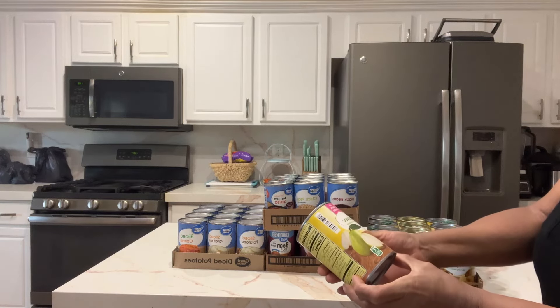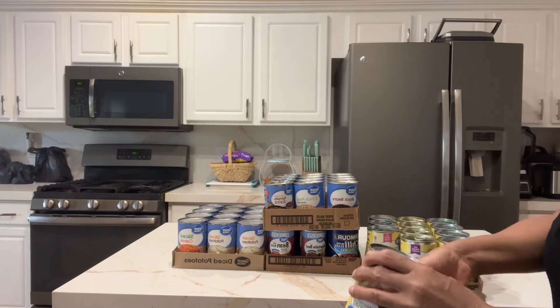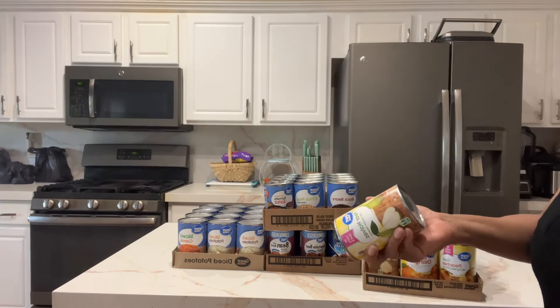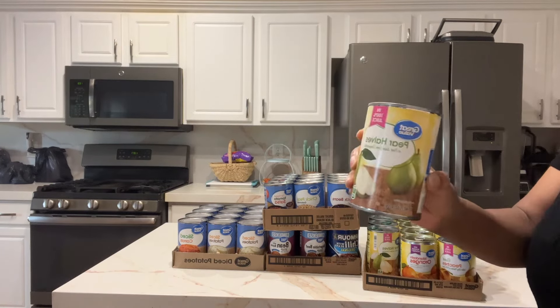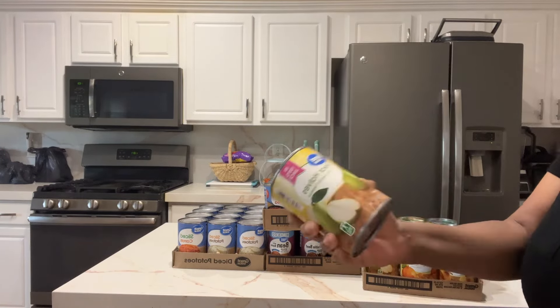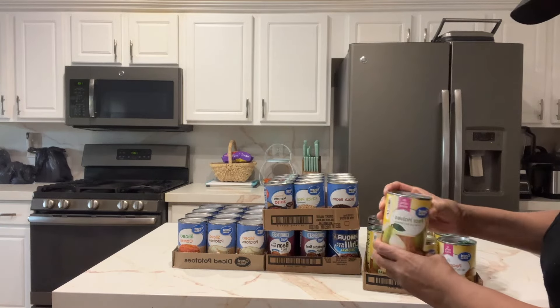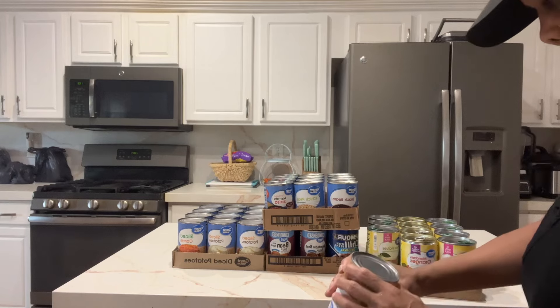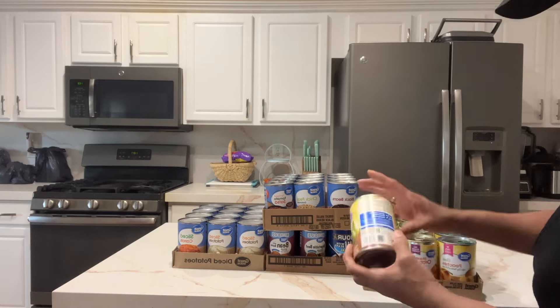I always get pear halves. These used to be about 97 cents at Walmart; now they're about a dollar forty-seven. The pear halves are good until September 2026.